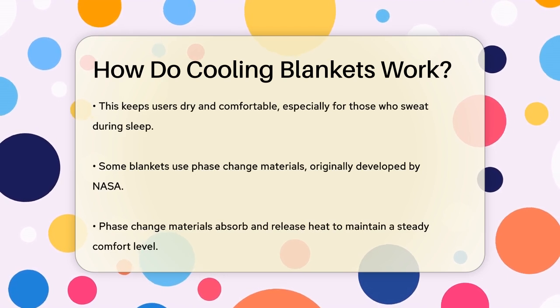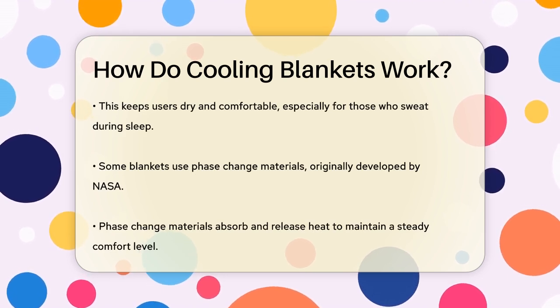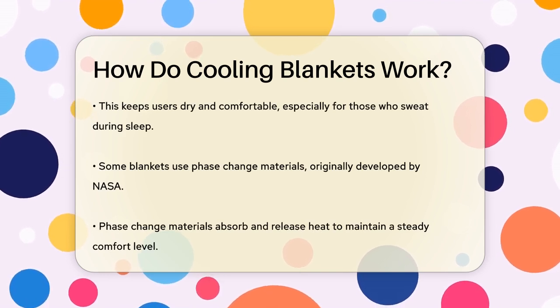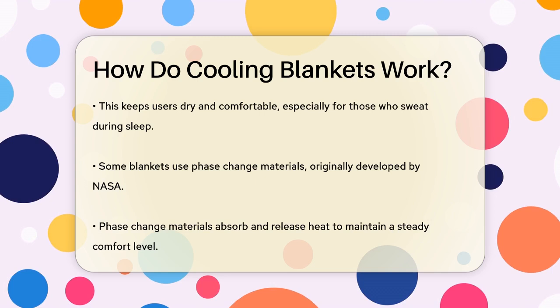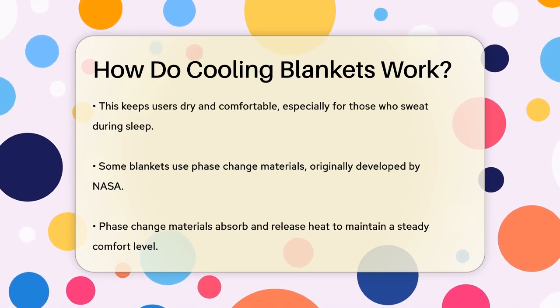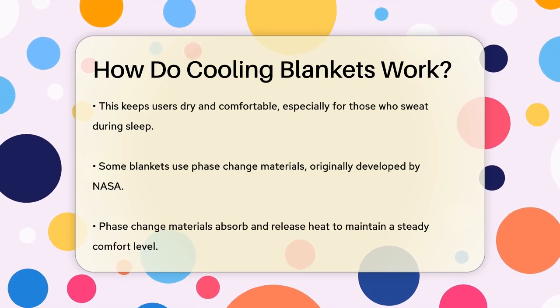This is especially beneficial for people who tend to sweat a lot during sleep. Some cooling blankets use advanced technologies like phase-change materials, which were initially developed by NASA. These materials absorb, store, and release heat to maintain a steady comfort level.